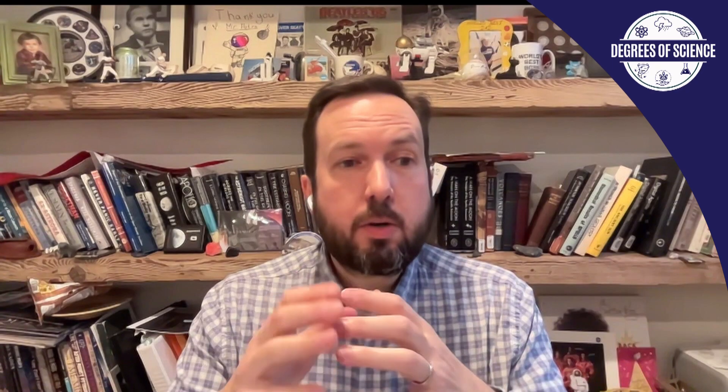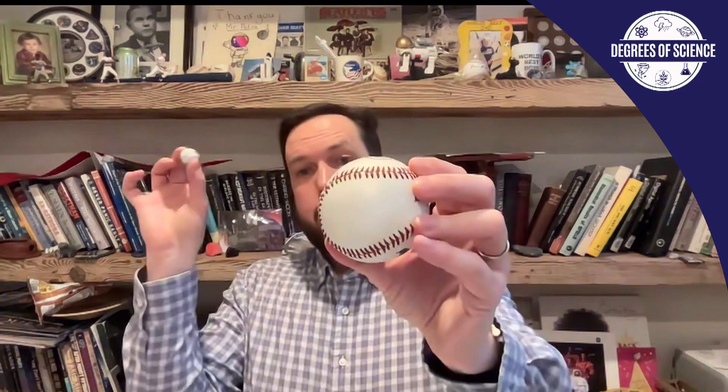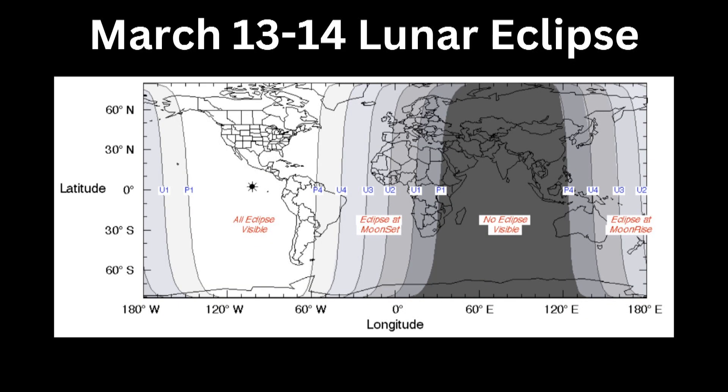They occur in clusters. For instance, we haven't had a total lunar eclipse since 2022, and typically when they do occur they happen in twos or threes. You also have to be on the right hemisphere of the Earth — if the Moon passes behind the Earth, the people on the sun-facing side where it's midday aren't going to be able to see it. So roughly every two to three years we get to see one from where we are. On average it works out to about every two years that we're treated to one.